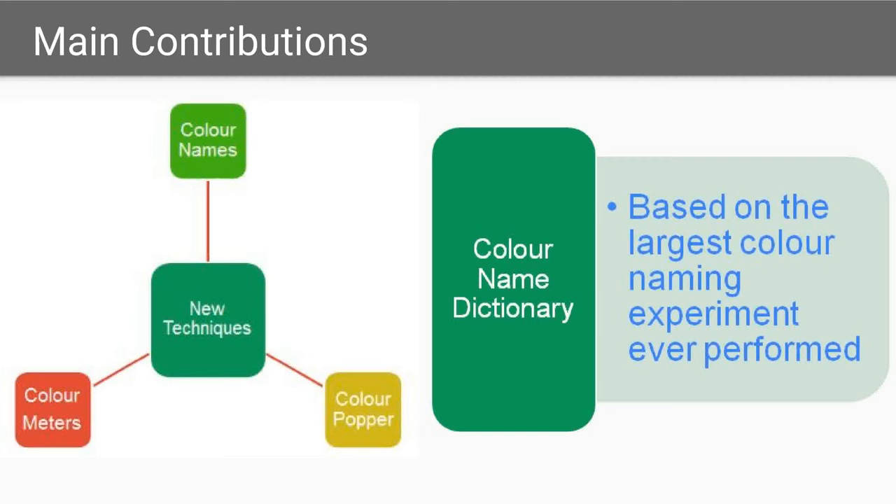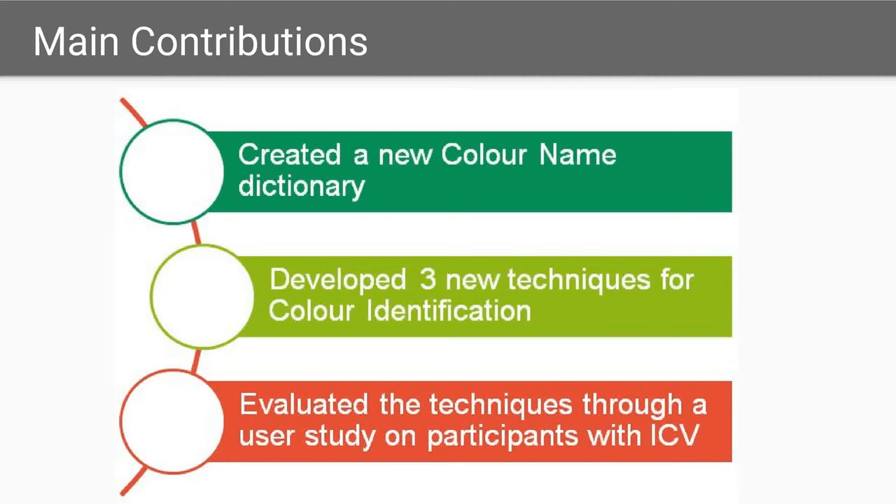They evaluated these three techniques and showed that all three give people with CVD almost the same color identification accuracy as people without CVD, and do it faster than existing color names. They improved color-to-name mappings for color identification by adapting a previously published color name dictionary to color identification tools.